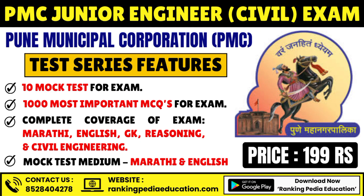If you are preparing for the Pune Municipal Corporation Junior Engineer Civil Exam, you can enroll in our test series. We will provide 10 mock tests and 1000 most important MCQs. Complete coverage of your examination — Marathi, English, GK, Reasoning, and Civil Engineering sections — will be included. Mock test medium will be English and the Marathi portion will be in Marathi. Price is just Rs. 199.